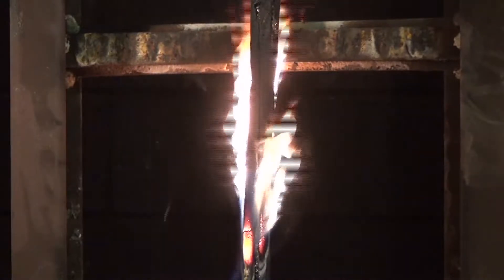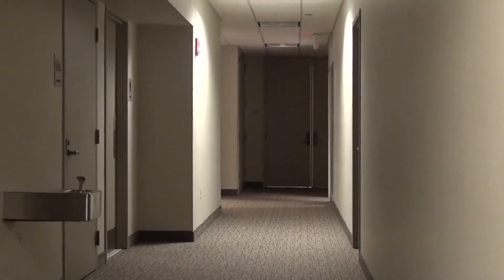Less expensive, inferior quality conductors, when subjected to the heat of a fire event, release gases that incinerate cable insulation and cause premature cable failure, shutting down life-saving systems.